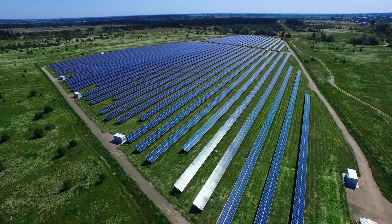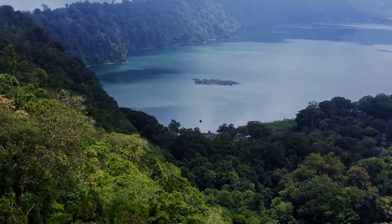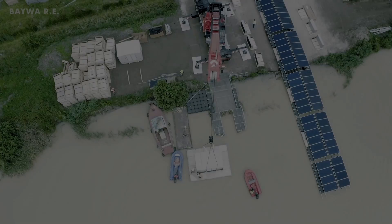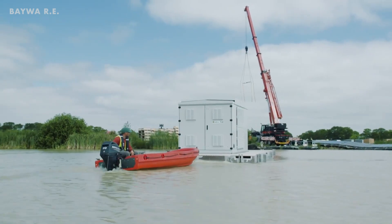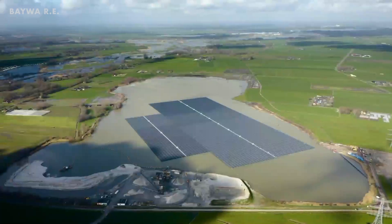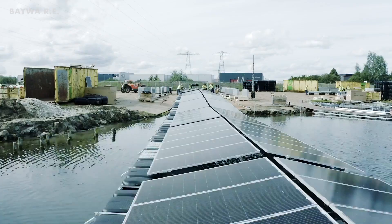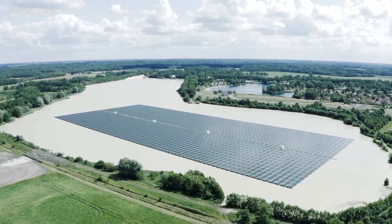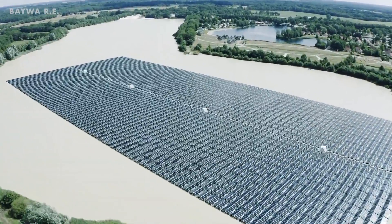As drones survey plots of land for the best place to put solar panels, other people and companies are choosing to build on water, creating floating solar farms. One reason for building on water is because there is more space available to build. Another big benefit is that the water keeps the solar panels cooler, making them more efficient. There is the Secdoran floating solar farm built on a lake in the Netherlands that was switched on in 2019, and it only took six weeks to build.